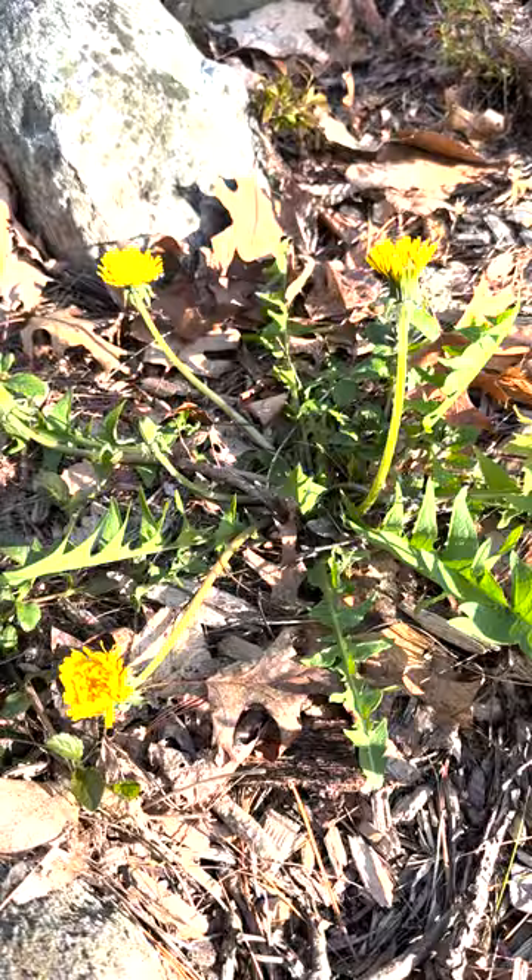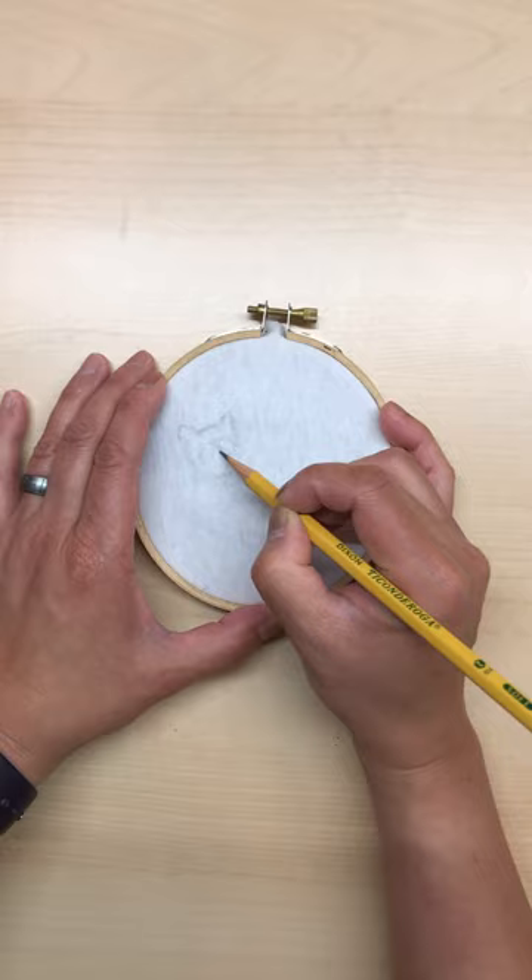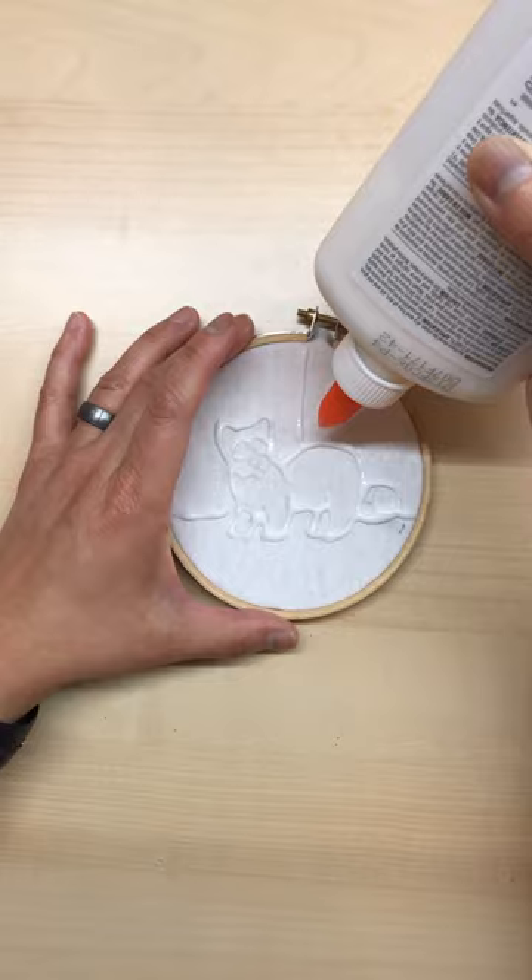Saving rare species from extinction requires extraordinary measures. The black-footed ferret is one of North America's most endangered mammals. Once thought to be extinct, after the species was discovered in Wyoming in 1981, concerted efforts by numerous parties have given black-footed ferrets a second chance for survival.